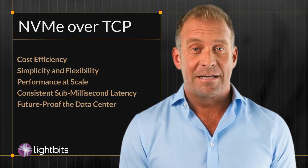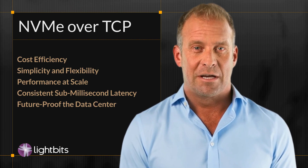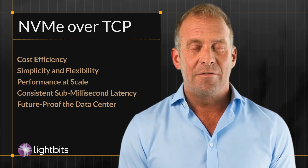Our CSI plugin makes integrating LightBits with OpenShift virtualization seamless, providing rapid storage provisioning. Plus, our built-in failure protection ensures uptime even during upgrades.